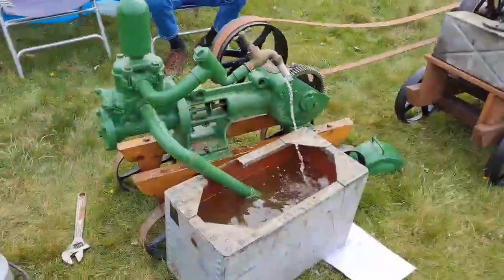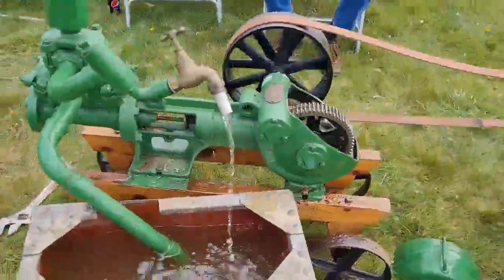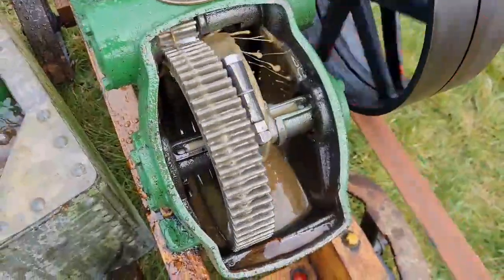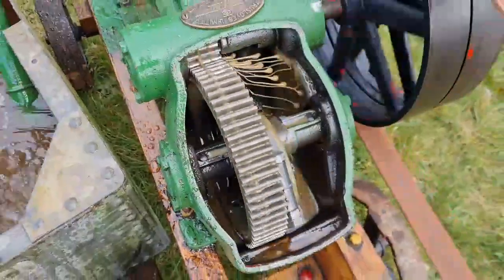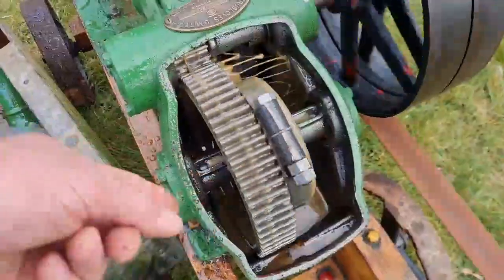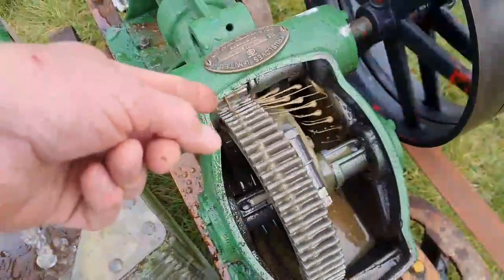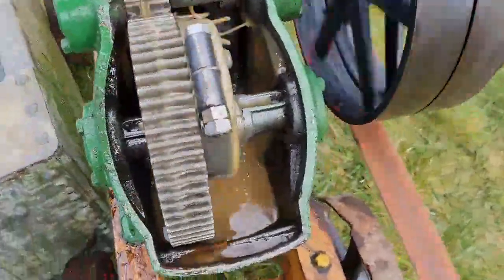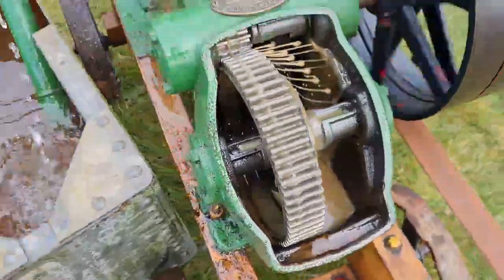Here we have our lovely Truss Love pump. Look at that lubrication - no oil pump. That's all just picking up on that gear and squeezing it through that little sun wheel at the top there. And look how that keeps it lubricated. Isn't that beautiful?